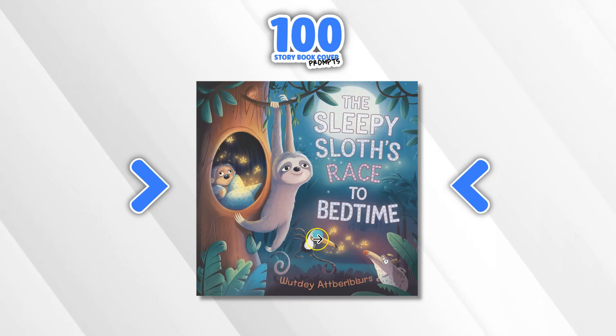Now obviously there are going to be mistakes on these because I didn't do much quality control, as this is mainly all about the prompts. I'm not actually going to sell these stories with the book covers, so I didn't have much quality control. This was just examples to show you what they made.